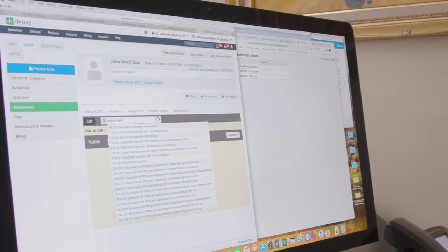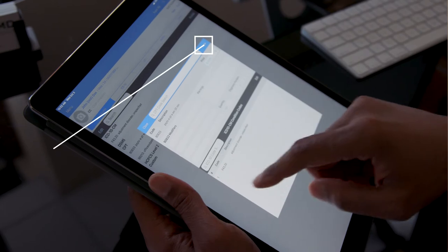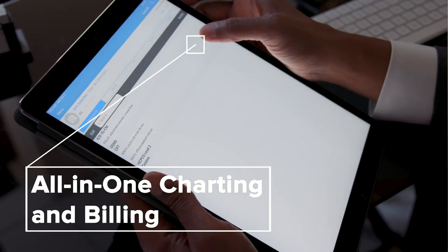Dr. Crono makes it easy for us to submit the claims and then track them through the live claims feed. Our billing team is able to use that to keep order on what's been sent out, what's come in, what claims need additional processing — so it's really been a huge improvement to what we were doing before.